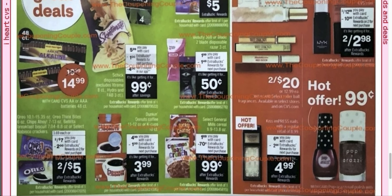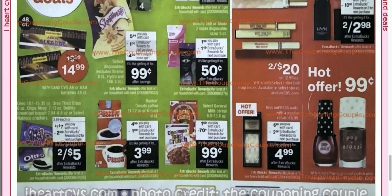$2 for $20 is more rollerball perfumes. Now we have Paparazzi Hot Offer, 99 cents. This Paparazzi — it's a $4.99 nail polish and it is adorable, so I would like to get that one. Kiss Impress Nails are $6.99 and you'll get a $2 extra care buck when you buy one, making it $4.99.